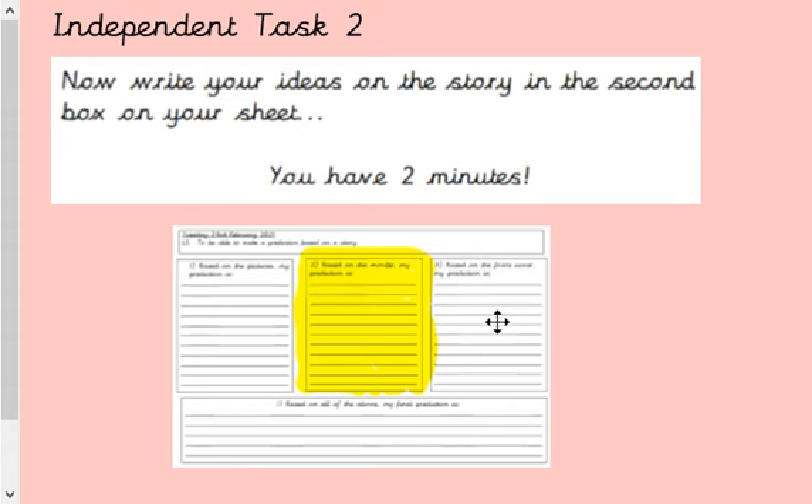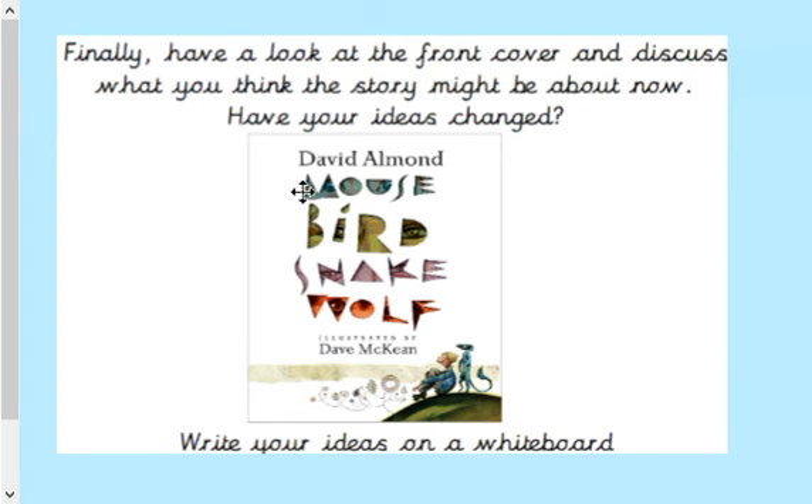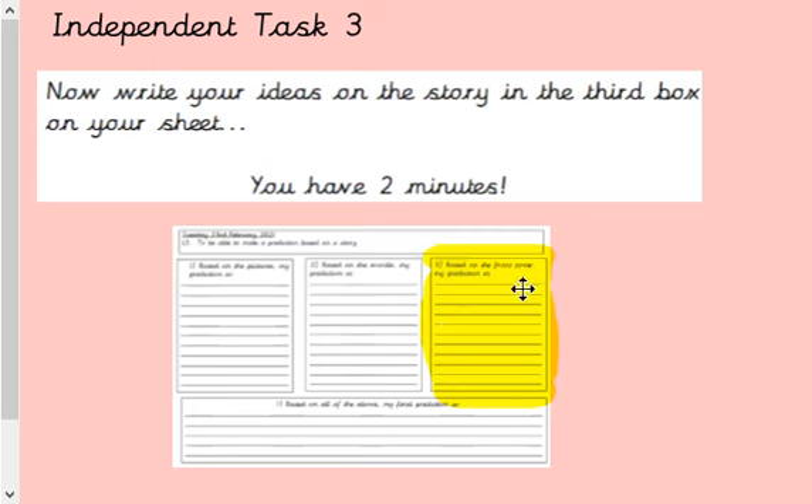Now we're ready to start thinking about the third box. I am now going to reveal the name of the book and the front cover. Here we go: Mouse, Bird, Snake, Wolf. Strange title for a book, but that is the name of our book. At the bottom of the front cover you can see one of the pictures from earlier on. What I want you to do now is have a little think about what you think the story might be about now. Have your ideas changed? Write any ideas into this box here. This might be different from the second box or the first box — that really doesn't matter. You're making predictions based on what is put in front of you. Press play when you are ready to come back.